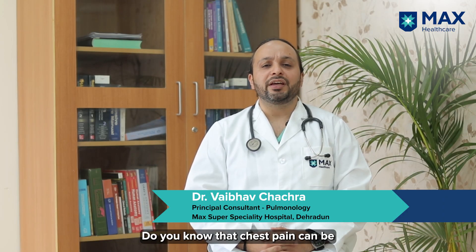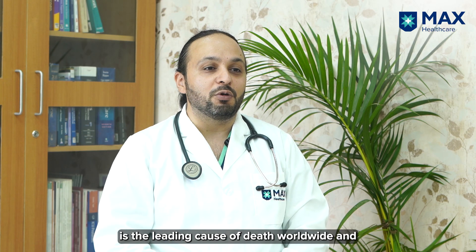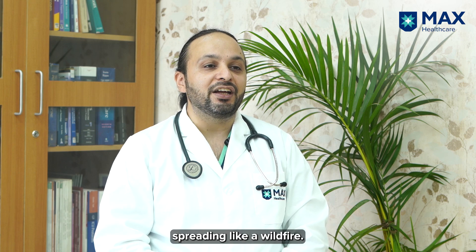Do you have chest pain? Did you know that chest pain can be one of the symptoms of lung cancer? We all know that lung cancer is the leading cause of death worldwide and is spreading like a wildfire.